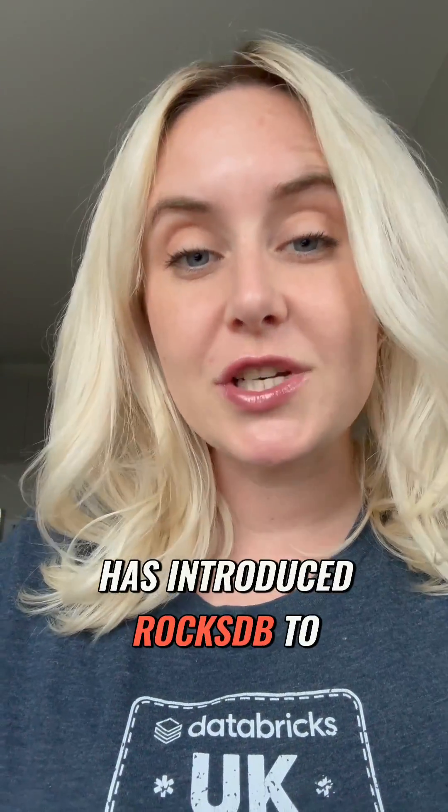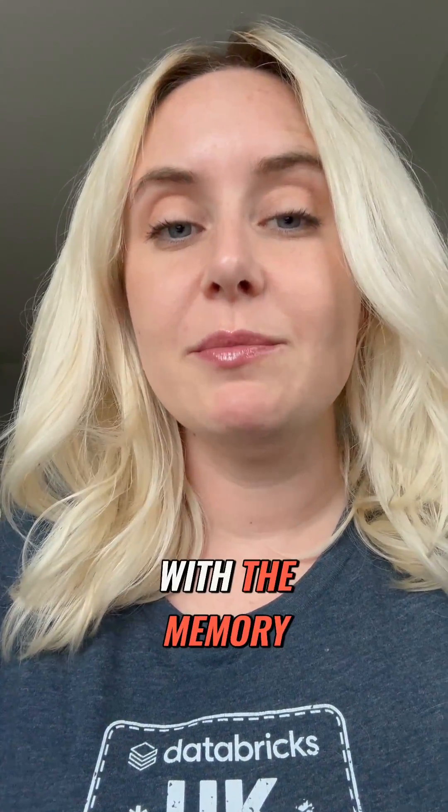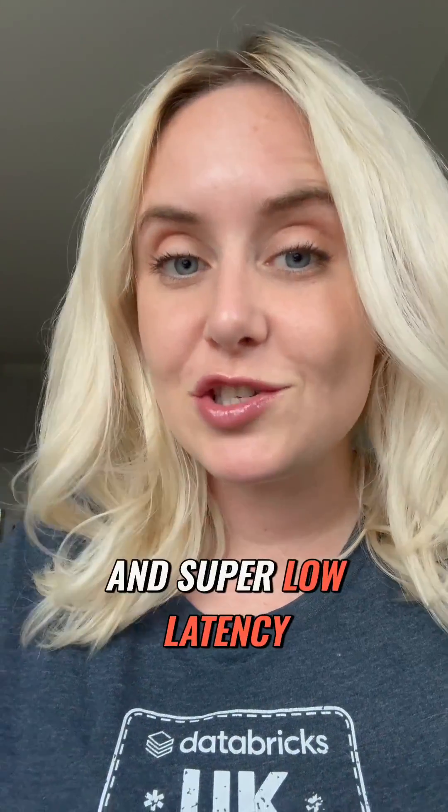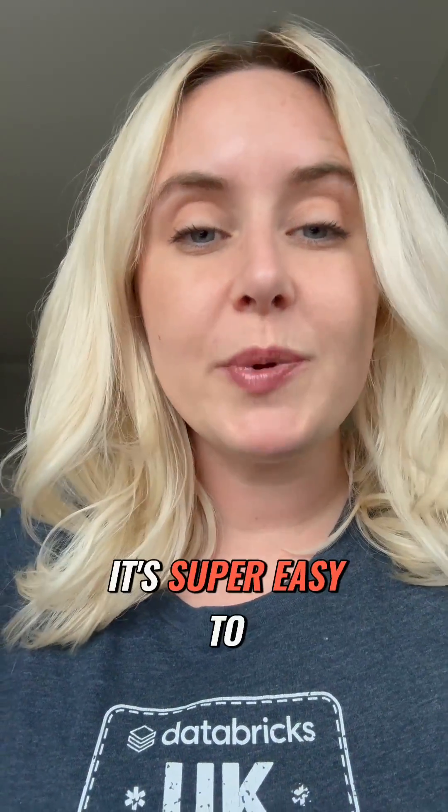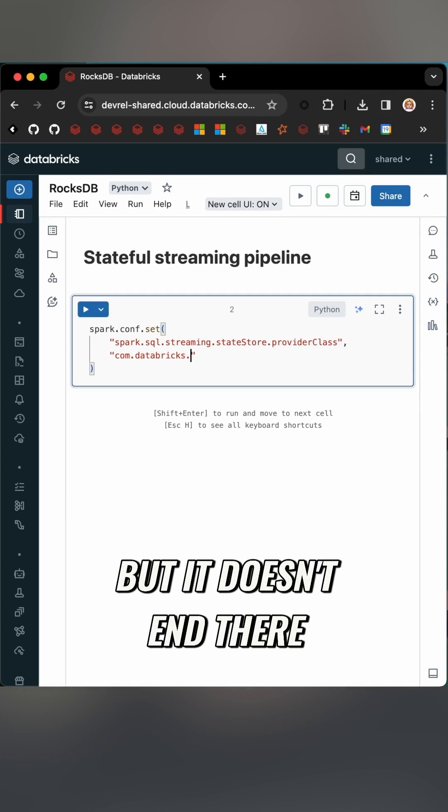So the team has introduced RocksDB to speed things up. RocksDB interacts directly with the memory and is built for high read and write and super low latency. This means it can scale to millions of lookups. It's super easy to turn on — just use this syntax here.